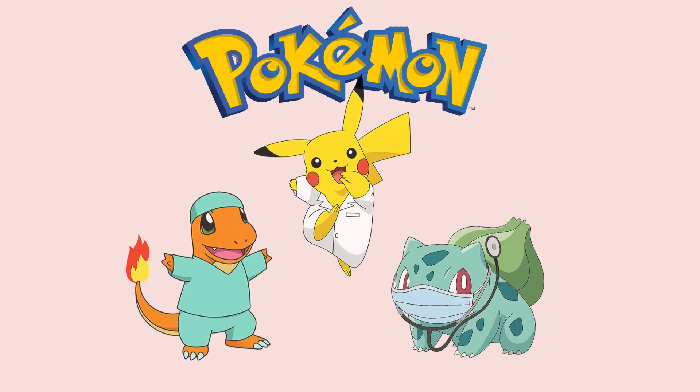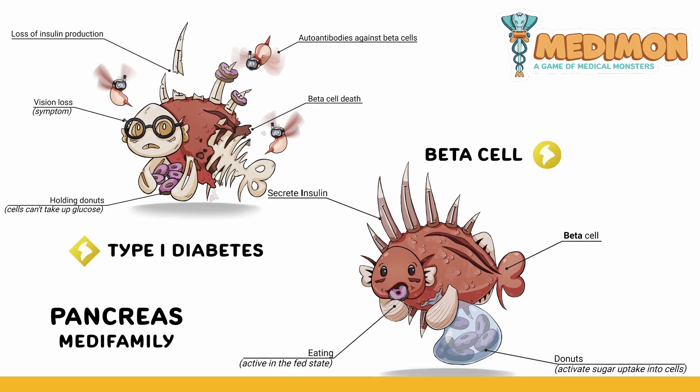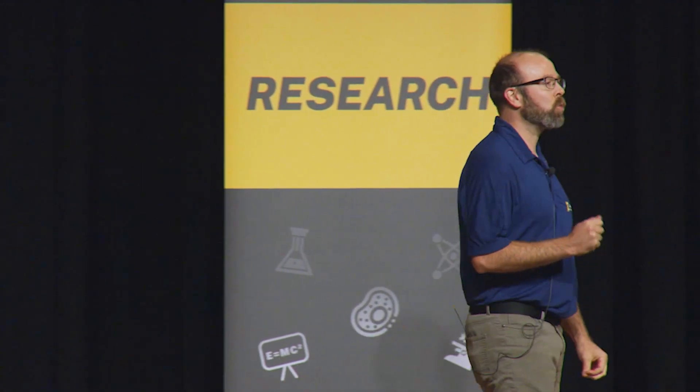In other words, what if Pokemon went to medical school and brought you along for the ride? That's Medimon — a game where cells, organs, and even diseases come alive as collectible creatures. Each one is carefully designed with built-in mnemonics, little memory hooks, that help learners truly remember complex topics.